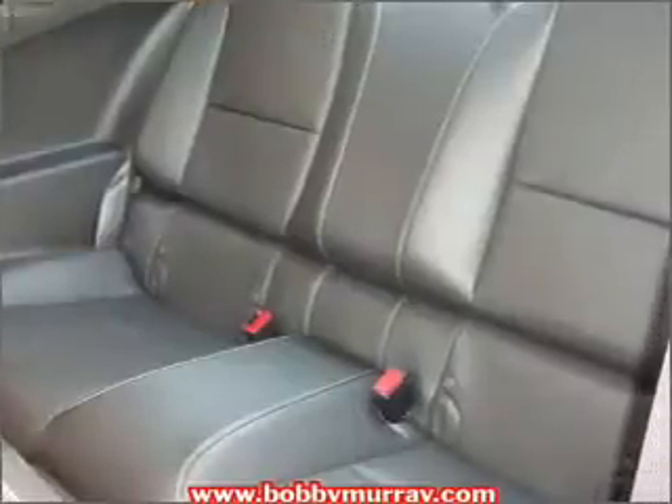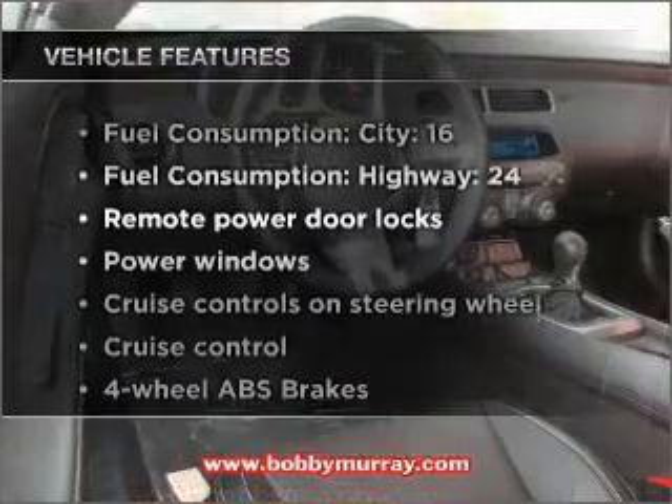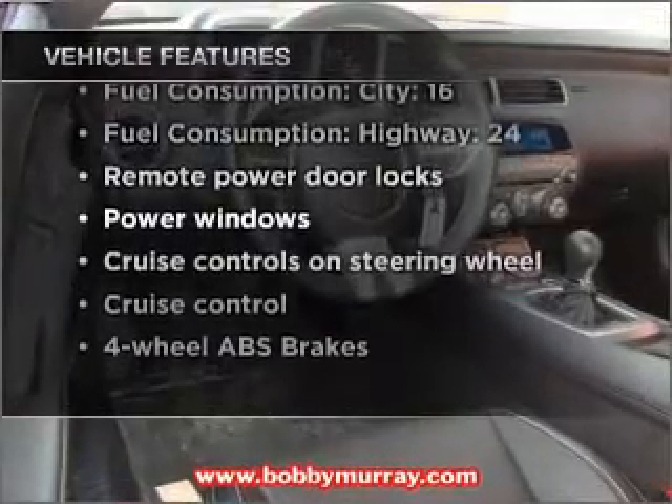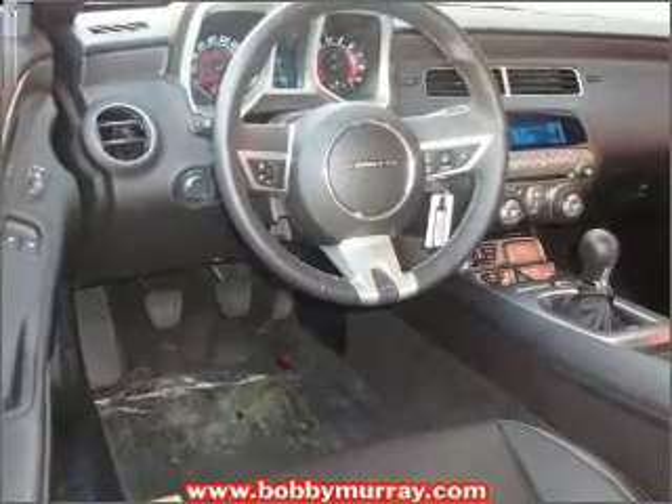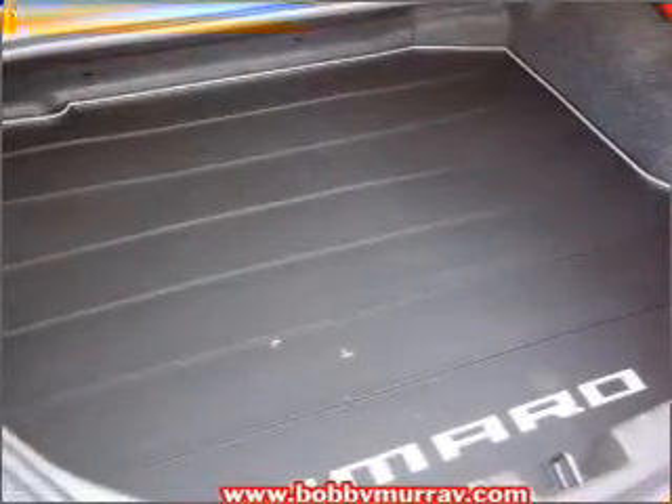The anti-lock braking system will help deliver you safely to your destination. Plus, enjoy these notable features included in this vehicle: air conditioning, power door locks, power windows, power steering, cruise control, power mirrors, and AM/FM stereo with a CD player.